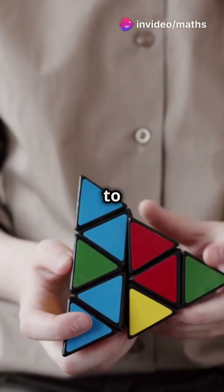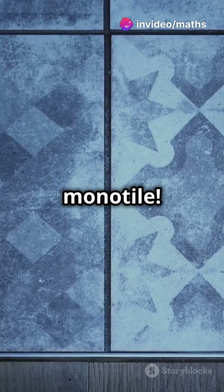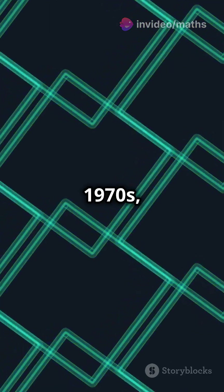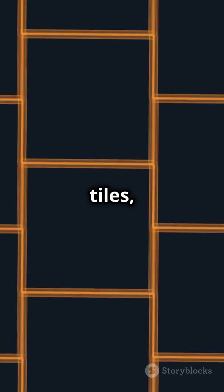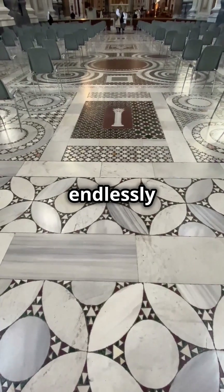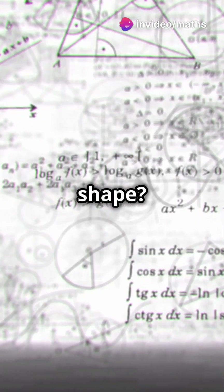Ever heard of a shape that refuses to fit in? Meet the hat tile, the first aperiodic monotile. Back in the 1970s, Roger Penrose blew our minds with his Penrose tiles, a pair of shapes that tile endlessly without repeating. But what if we could do it with just one shape?